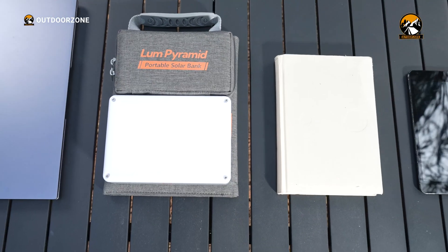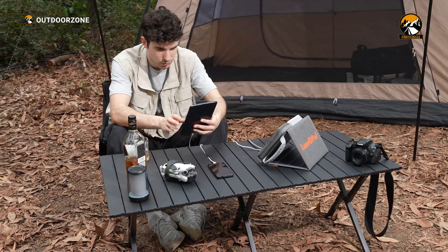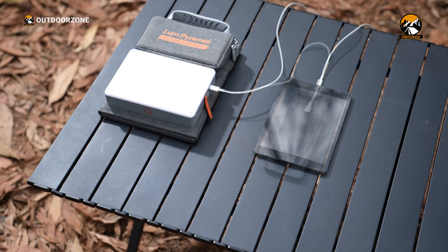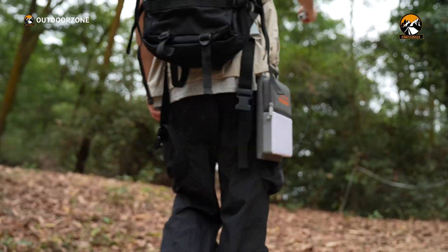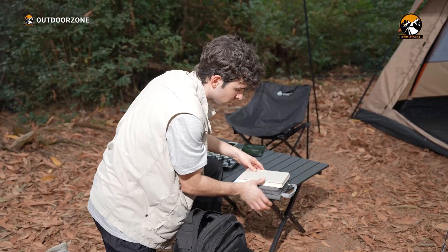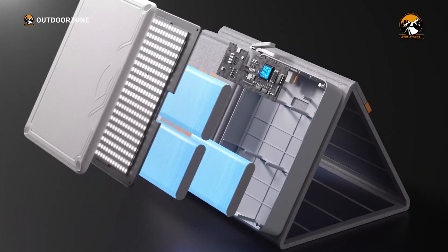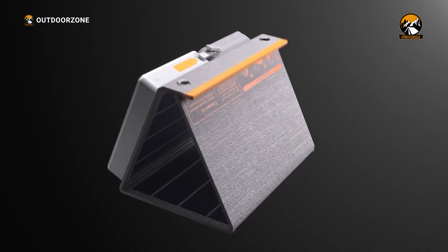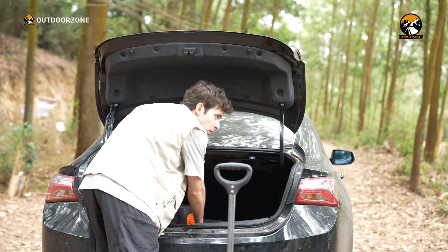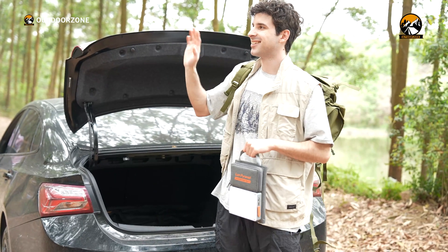The Lum Pyramid's user-friendly design made it easy for us to use right out of the box. The controls are intuitive, and the device comes with clear instructions. We appreciated the simplicity of the design, which made it easy for us to focus on enjoying our camping trip rather than figuring out how to use our gear. At its price point, the Lum Pyramid offers excellent value for money. When you consider the cost of buying a separate battery pack, solar charger, and camping light, the Lum Pyramid starts to look like a very smart investment.